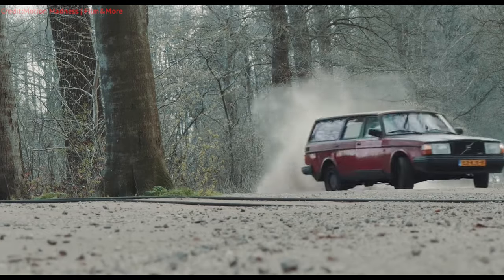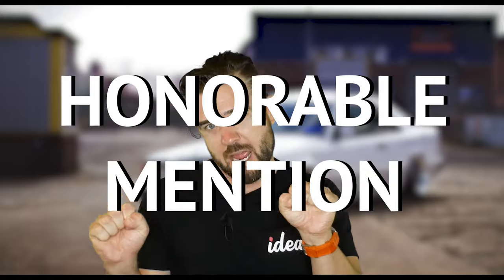Sometimes we just get lucky and an automaker blesses us with a gift from heaven, and this gift is dubbed a sleeper. In this list we're going to cover five sleepers and an honorable mention that are all over 10 years old and will still walk on pretty much any car on the streets today. This is my favorite list I've made yet — let's go!